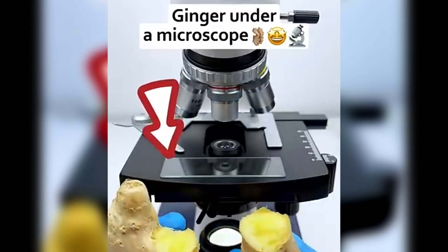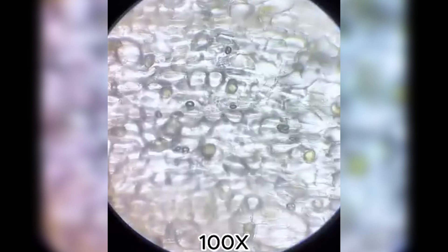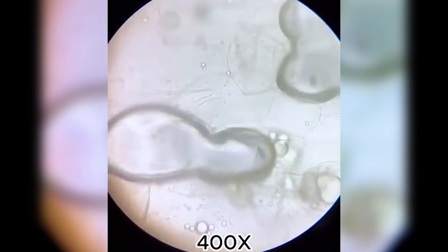Ginger — spicy, strong, and packed with health benefits. Under the microscope, we see long, tangled fibres. This is what gives ginger its tough, stringy texture.